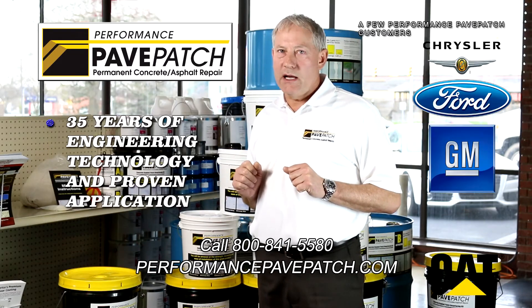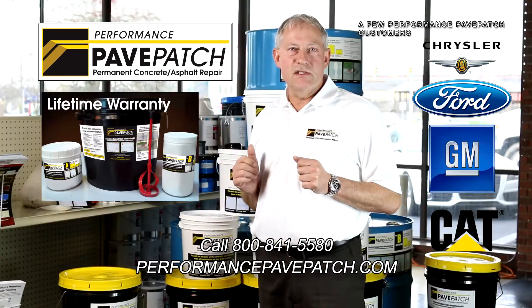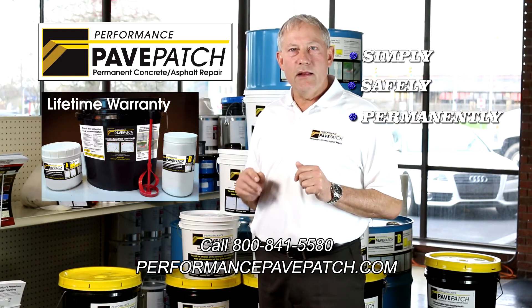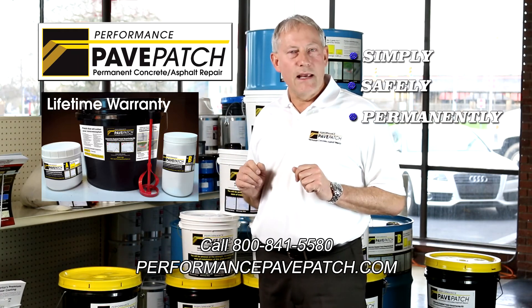With 35 years of engineering technology and proven application on industrial floors, interstate highways, and bridges, Performance Pave Patch is now available to you and will simply, safely, and permanently solve all your unsightly cracking on your asphalt and concrete surfaces. Performance Pave Patch is the best. I'm Craig Jones, and I guarantee it.